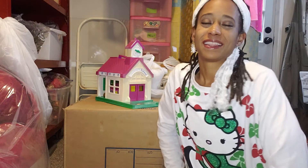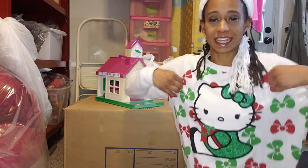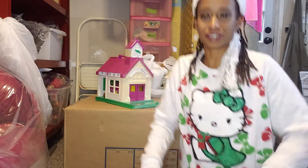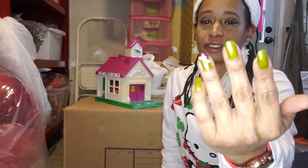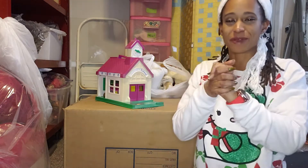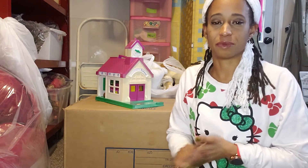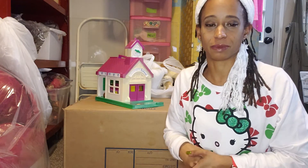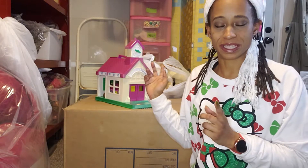Welcome back, thanks again guys for watching. We are in the holiday season — I've got my Hello Kitty Christmas holiday shirt and my little pinchy nails. Anyway, I went to Goodwill yesterday. Like I said, I was doing my grocery shopping and picked up a couple things for the house and stopped by the toy section, of course.